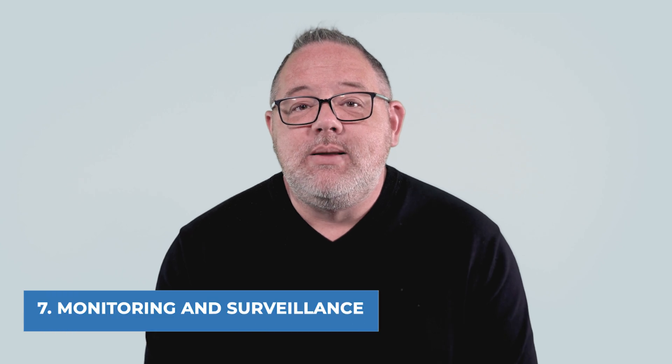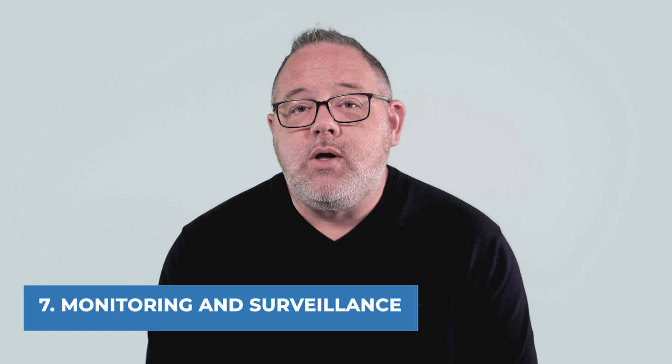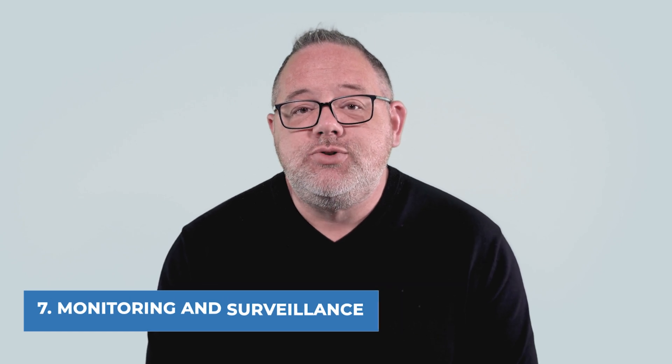And finally, seven: monitoring and surveillance. Regularly monitor for exposure and have protocols for responding to an exposure event.